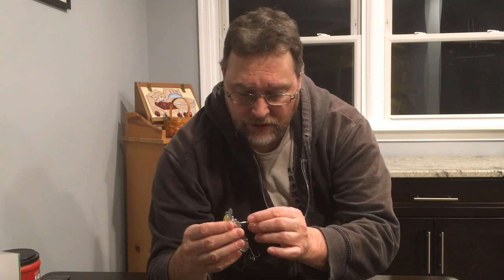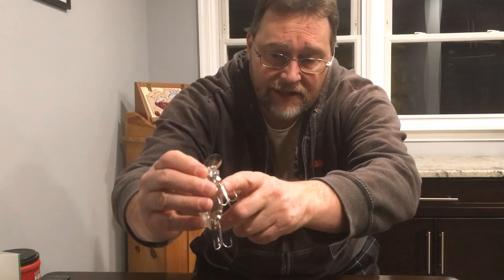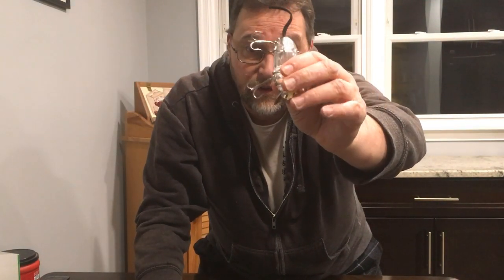Here's a clear one — this is how they come out of the package. Like we talked about last week with the Fred Arbogast Jitterbug and a few weeks before with the Zara Spook, they have this hardware here that I don't like, because you don't get any free swinging on the hooks, and so a bass can wedge itself off.